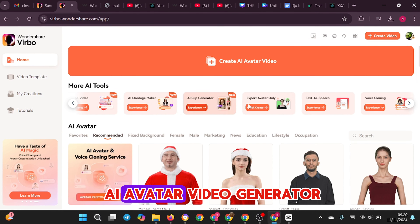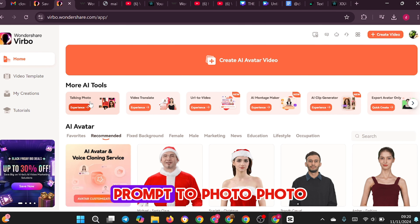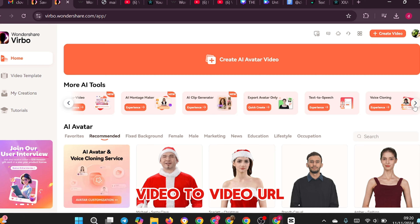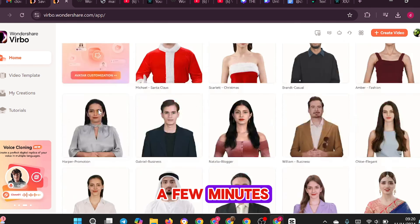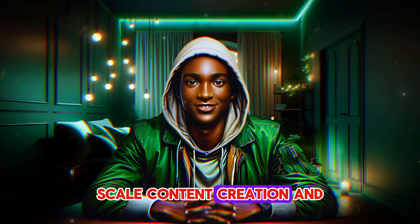Wondershare Verbo is an AI avatar video generator, converting text to video, text to speech, prompt to photo, photo to video, video to video, and URL to video in just a few minutes. Verbo aims to help creators and small business owners scale content creation and save costs.